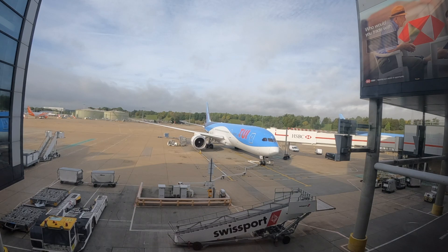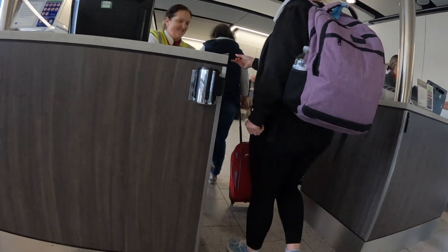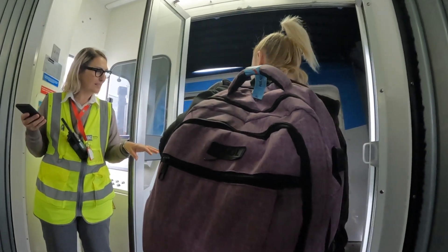Our flight to Florida on the TUI 787 Dreamliner was all part of the cruise package. So let's get our boarding passes checked and check out the plane.